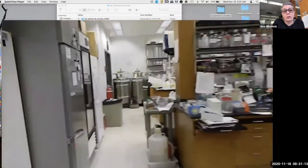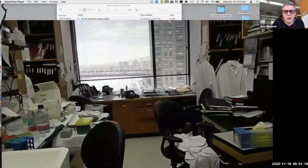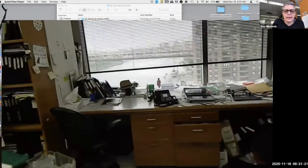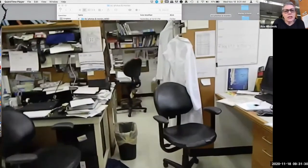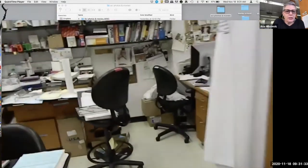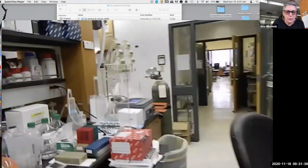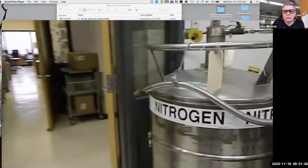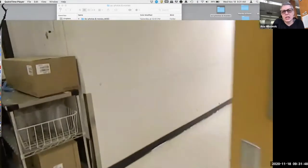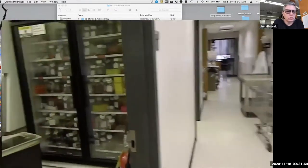This is one part of the lab with refrigerators and benches. Each person has one bench and a desk usually close to it. This is my part of the lab — you can see the same view. It was early in the morning so there were no people, but by the amount of stuff on the desks you can see it was very busy at that time. Liquid nitrogen — we use that to freeze cells and tissues and keep temperatures very low.